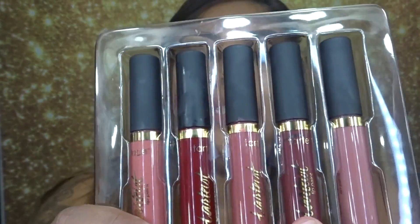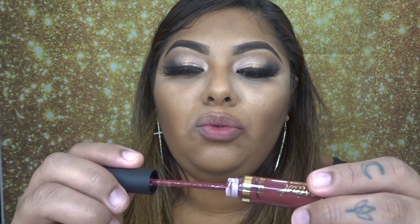The next one is this dark burgundy soft color and it's called Killing It. I don't think I've ever tried this one before. I just found my new favorite lipstick — it's my favorite color. It's like a burgundy and this one is called Killing It from the Tarte collection.